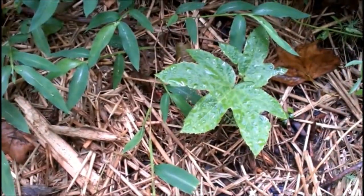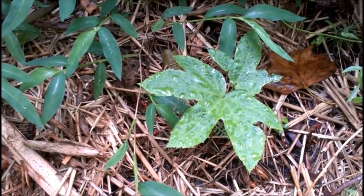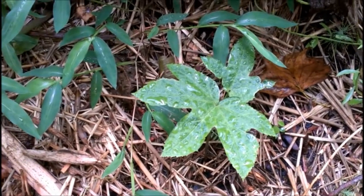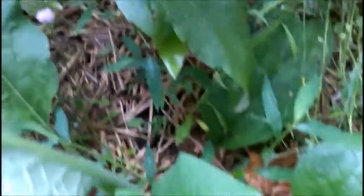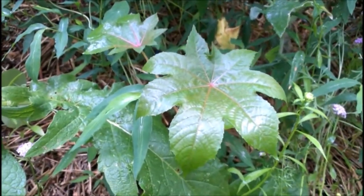So here's burdock. That was a root cutting we had sent to us in the mail. This one that looks a lot like it is actually a castor bean.